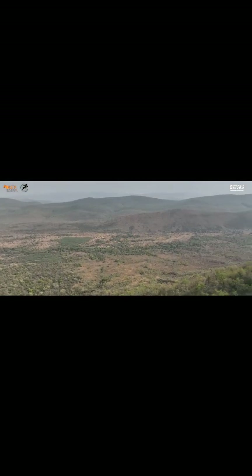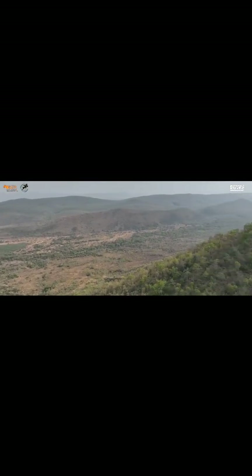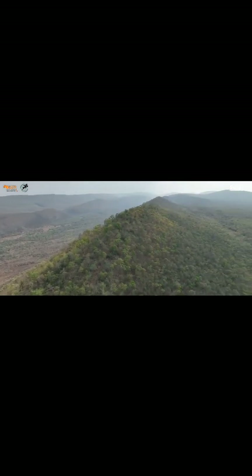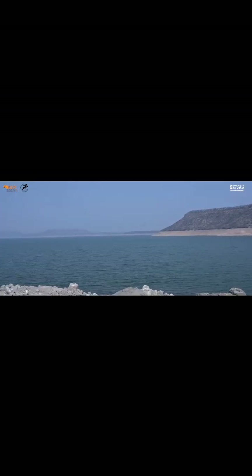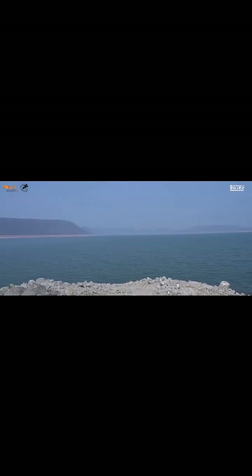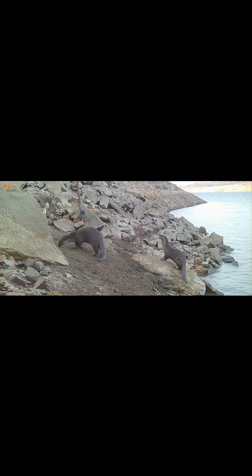Nagarjuna Sagar-Srisailam Tiger Reserve is located in the Nallamala Hill ranges of the Eastern Ghats in Andhra Pradesh. The river Krishna navigates through this tiger reserve for a linear distance of around 270 km. The riverine habitat in the tiger reserve is home to the lesser known smooth-coated otter. These cute furry animals can be spotted along the river banks, wallowing in the sand or basking in the sun.